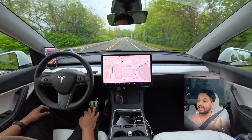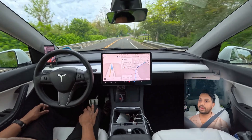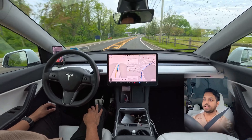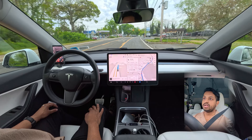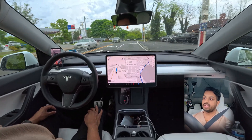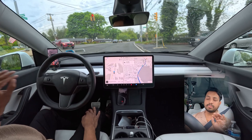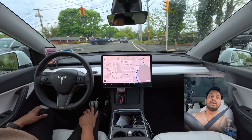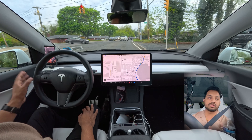FSD doesn't say 'degraded because of rain or bad weather,' but it is dripping a little. We are going straight right now. The light just changed and the car slows down — very nice. It slows down a little early and braking is slightly harsh, but it's not something major. I just want you to notice what the car is doing.